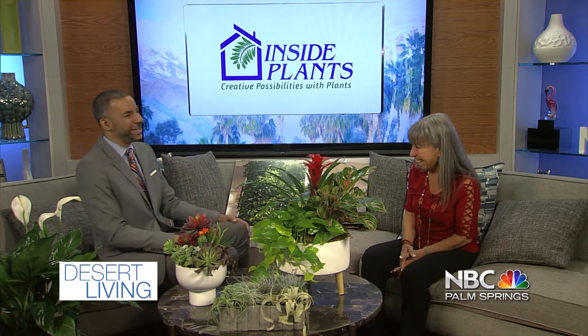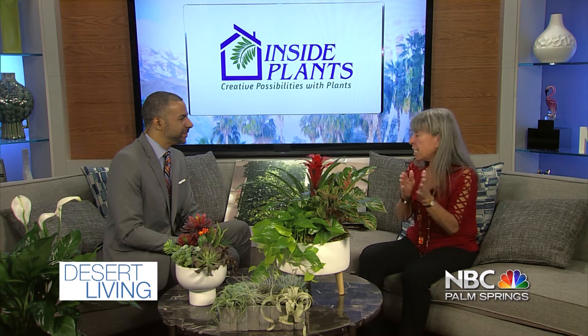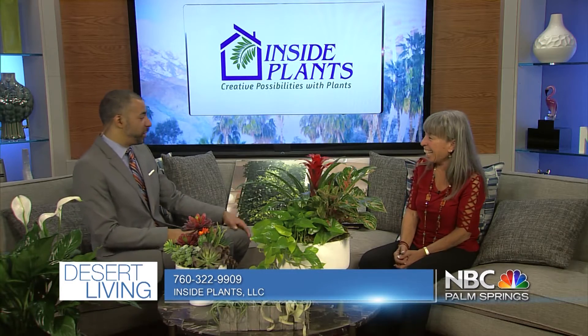Let's talk about pricing. What's the initial cost when signing on with you? For the 15 to 18 plants, it'll actually run you about $125 a month, and that's your guaranteed maintenance. The only thing we don't guarantee are your flowering plants because they are a flower. But yeah, that's about what it runs — it goes up from there. Sky's the limit.